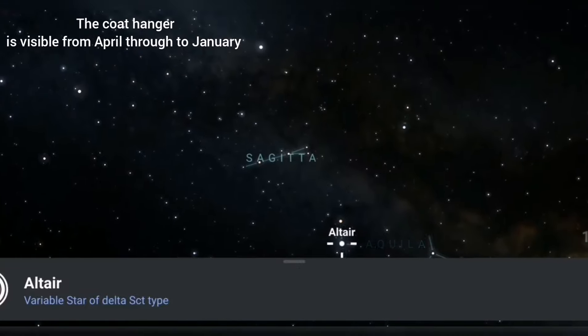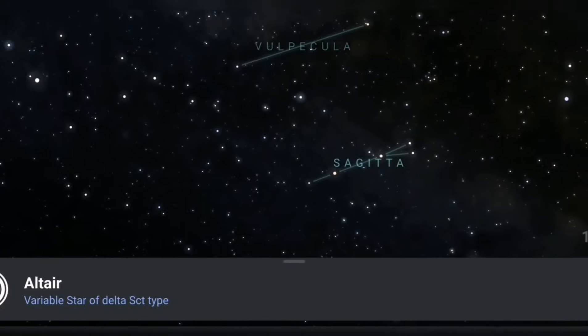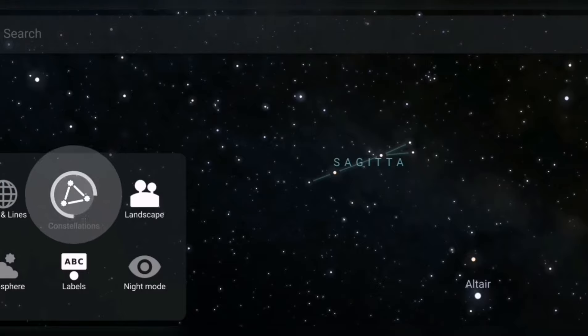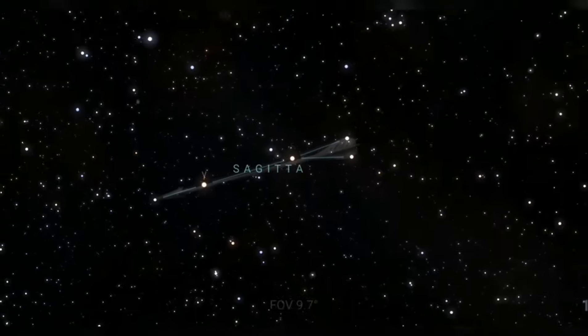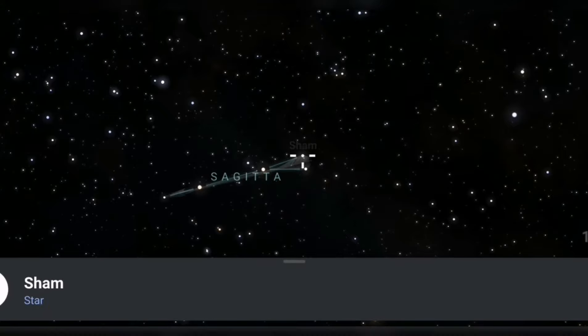And what you'll see is our next little finder constellation, which is going to be Sagitta. Now Sagitta — however you want to pronounce it — does actually resemble something of what it's supposed to look like, which is an arrow. If we put the drawings on, you can see that it does sort of resemble an arrow. It's these five stars that make up Sagitta.